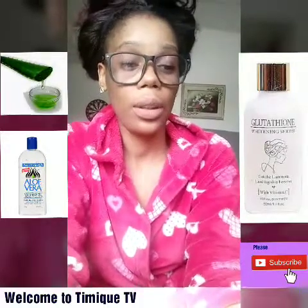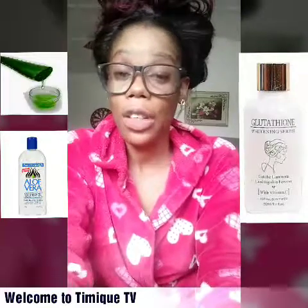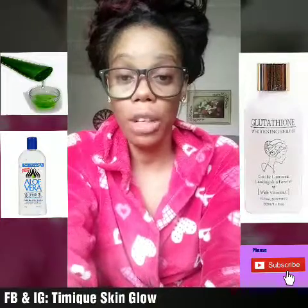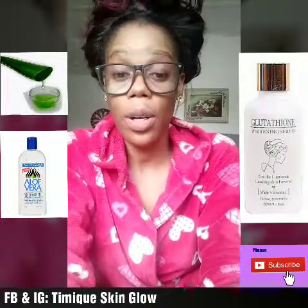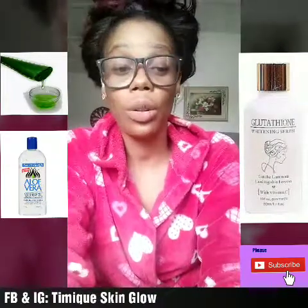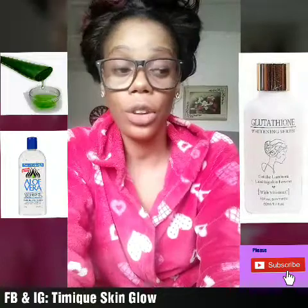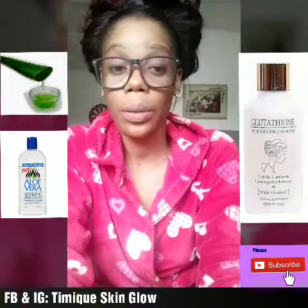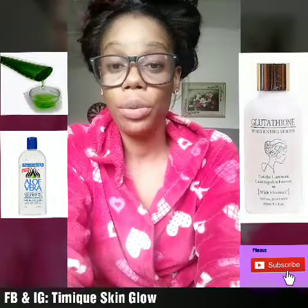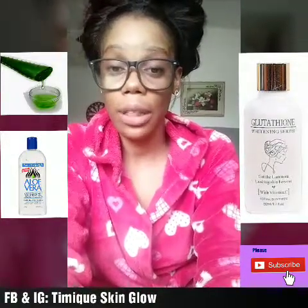If you're anywhere within Nigeria, you can order our skin glow products. We have our brand, our products, our sunscreen, and our sunburn cream. If you have sunburn, please get in touch with us and we will give you our product for sunburn remedy — it works pretty fast as well — and we deliver anywhere within Nigeria.